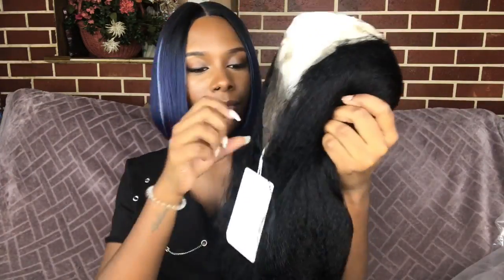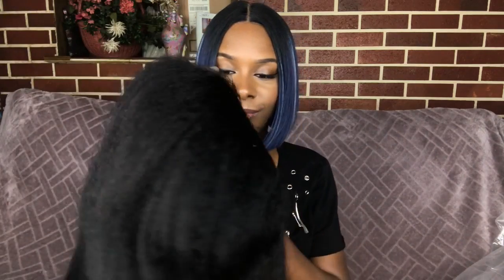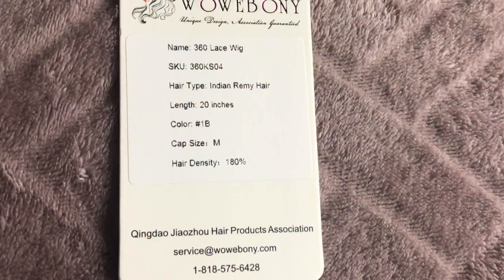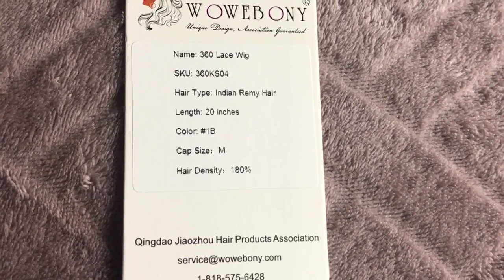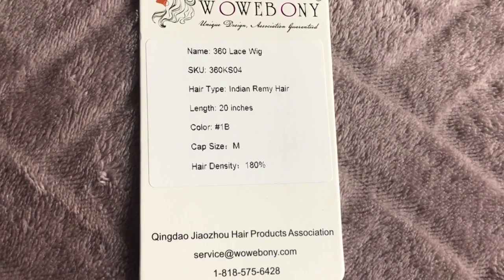So here's the wig — it comes in a long clear plastic baggie. The wig I have today from Wow Ebony is a 360 lace wig, SKU 360KS04, hair type Indian Remy hair, length 20 inches, color 1B, size medium, hair density 180.